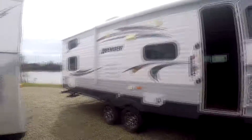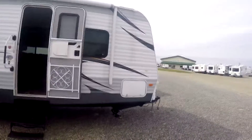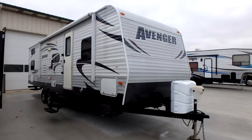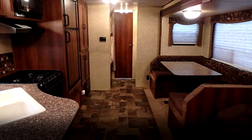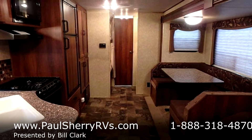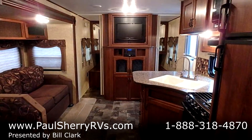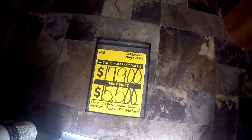Good morning ladies and gentlemen and welcome to Paul Sherry RVs. I'm going to do a walk around for you on another hard to find one — a nice clean used bunkhouse. This is a Primetime Adventure 28BHS. It's a 2013, priced to sell.